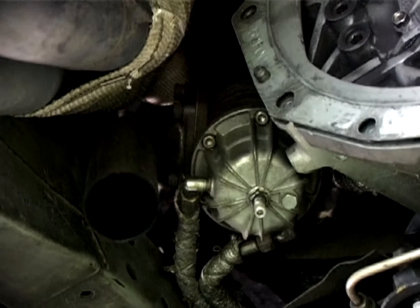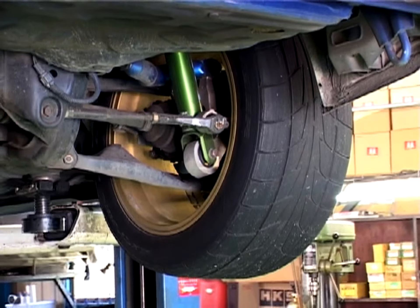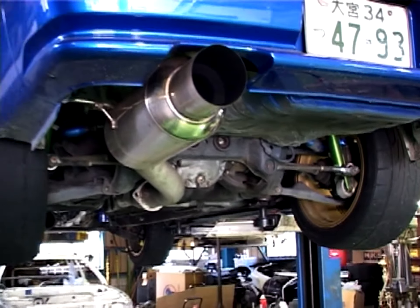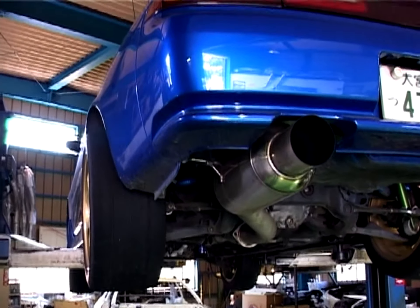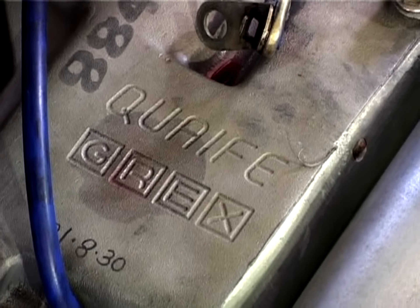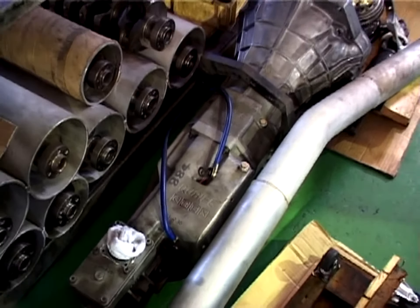The two turbos share a 60-millimeter external wastegate. The rear end uses Nitto tires, of course, with Cusco upper links and all solid bushes in the cradle. This Quaife gearbox from Trust is the next major upgrade, which will hopefully get the car deeper into the nines.